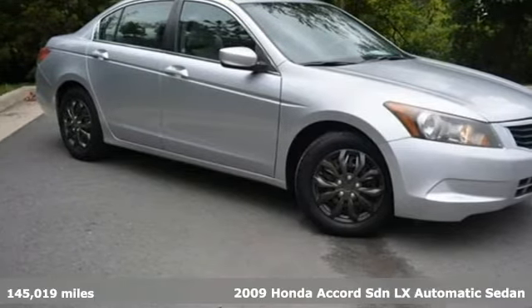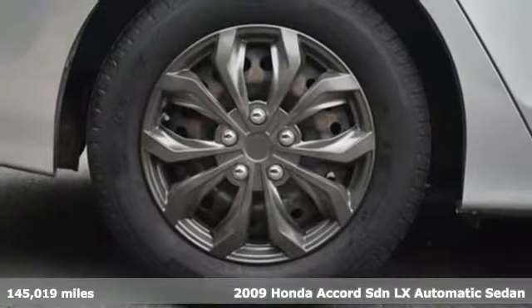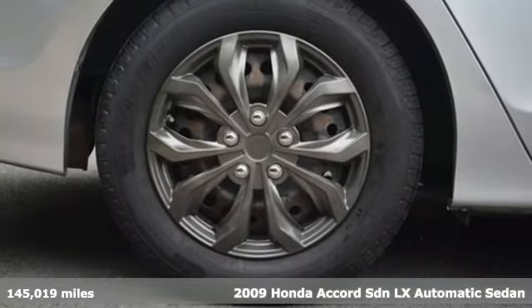It's a 2009 Honda Accord sedan. Honda made no compromises with this luxurious and practical Accord.